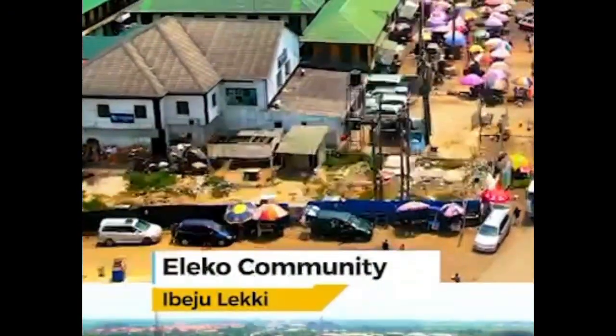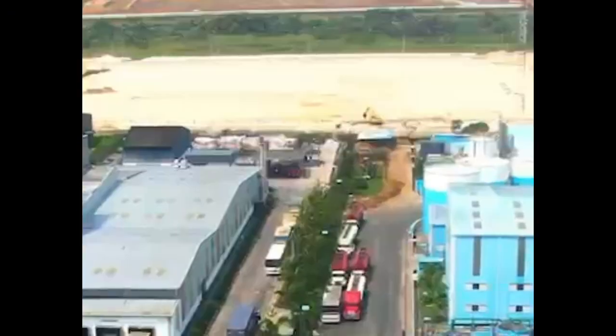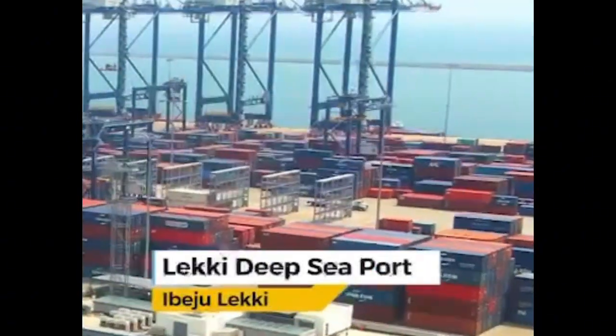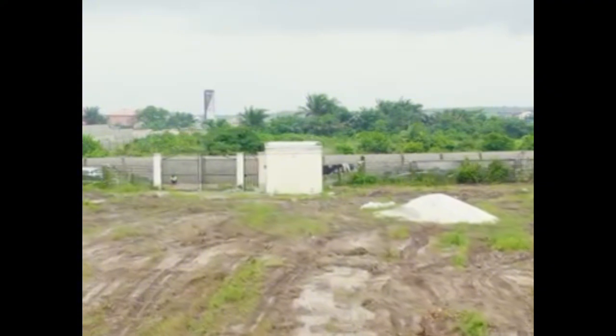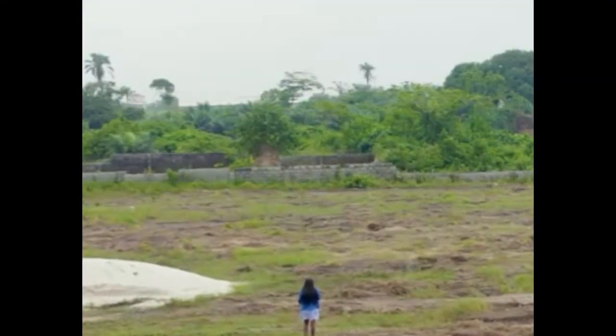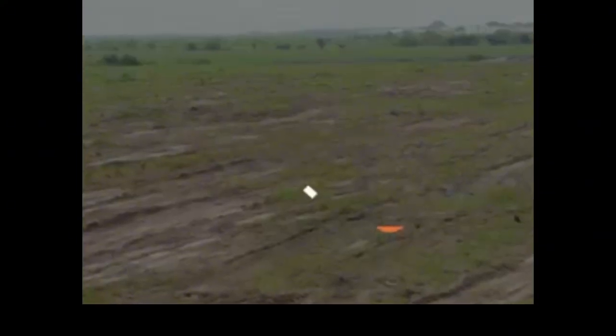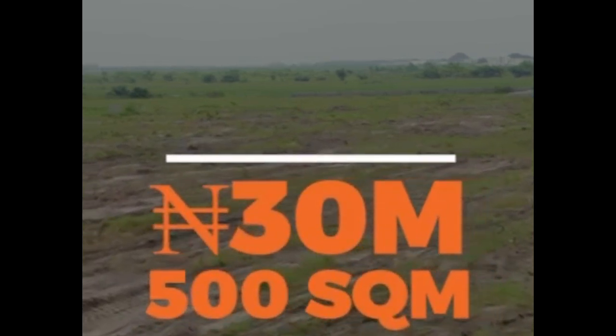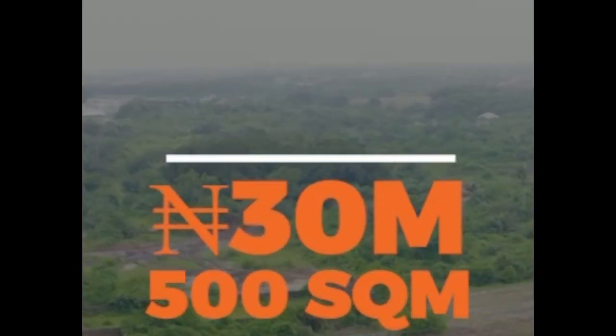The most exciting news is that those who bought Signum Estate before the previous sales closure are currently enjoying 100% returns on investment. This can also be your story if you buy now by opting to key into the 500 square meters currently selling for 30 million naira per plot.